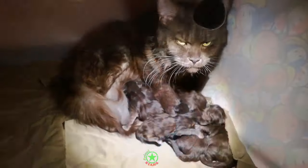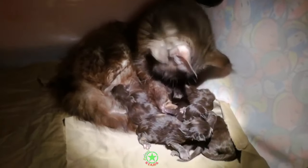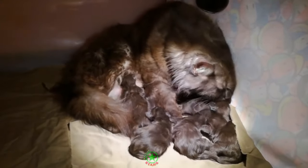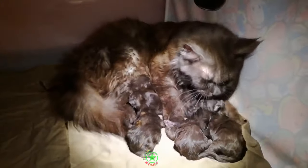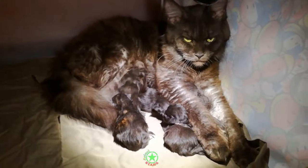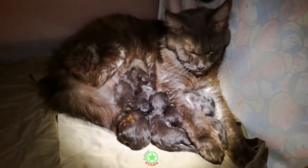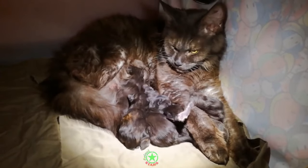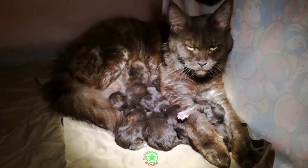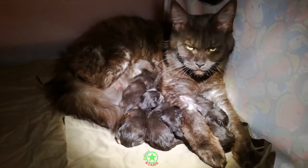Members of the allium family contain compounds called disulfides and thiosulfate. Ingestion equivalent to 0.5% of their body weight will cause issues, but garlic is 5 times stronger than onion. Disulfides and thiosulfate cause rapid development of anemia, which leads to lethargy, shortness of breath, fast heart rate, and in the most extreme cases, death. Raisins and grapes. Even a small amount of these can cause serious illness in cats, with symptoms appearing within 12 to 24 hours of ingestion.